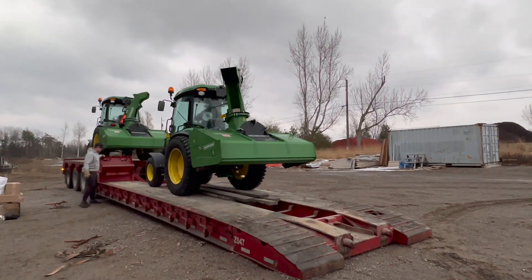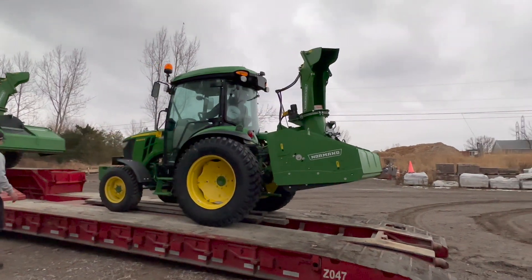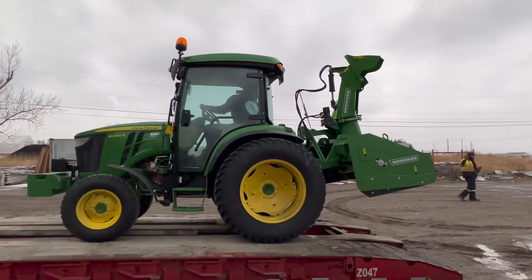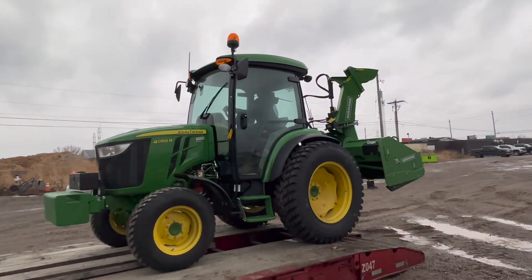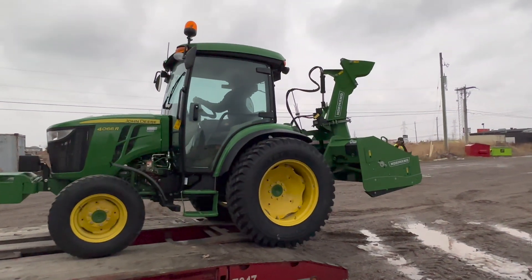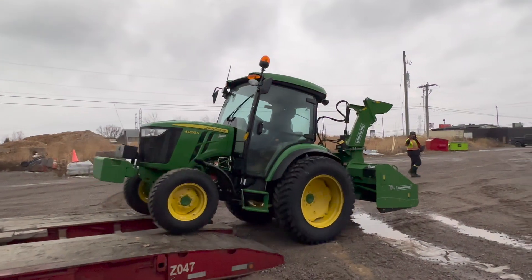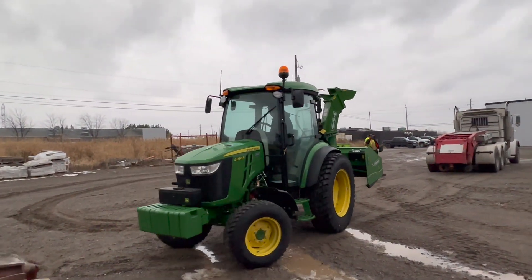We got my partner Nick and the brand new 4066R here unloading it off the deck. Oh yeah, gonna be nice — nice little jump down there. Like a dream. What a machine.